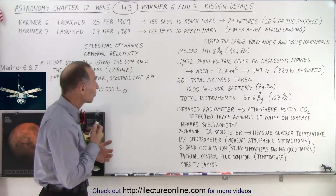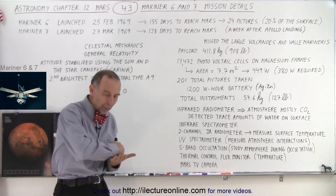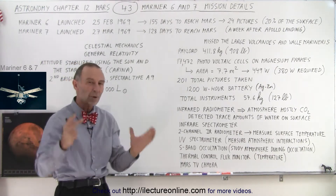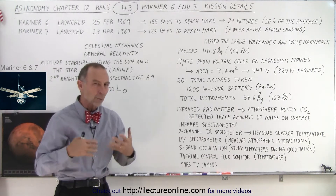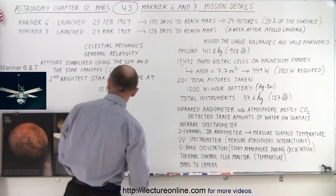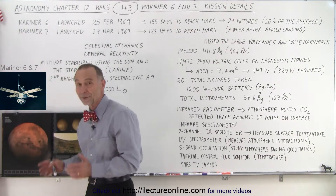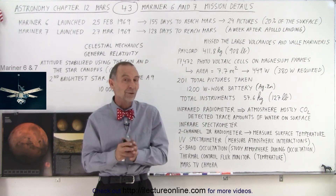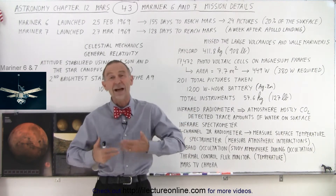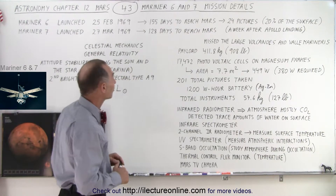When Mariner 6 arrived, it was able to take 24 pictures covering about 20 percent of the surface, mainly going across the equator down to the South Pole. Most of the pictures were taken of the southern portion of Mars, which looks a lot more like the Moon — very rugged, with highlands and mountains. What they missed were the main features: the large plate volcanoes and Valles Marineris, so at that point they did not yet know that Mars had the largest volcanoes and largest canyon in the solar system.